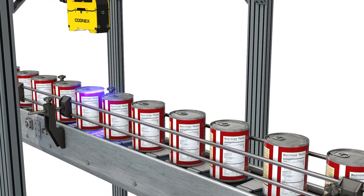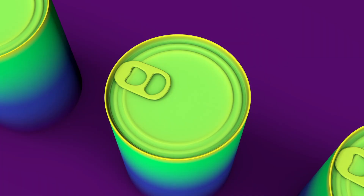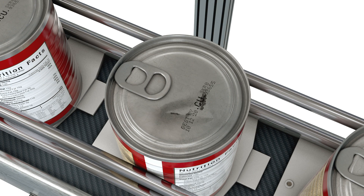For example, an Insight 3D L4000 uses Patmax 3D to locate the can, and uses a combination of plane and blob tools to see if the tab is lifted or if the can is dented.